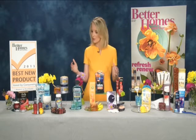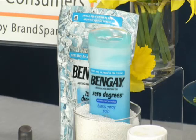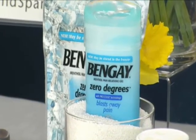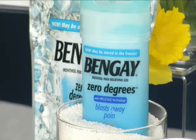In our topical pain relief category, we have the Bengay Zero Degrees Pain Relieving Gel. Voters really loved the fact that it was mess-free. It's a cold, medicated gel that you can actually pop right into the freezer. You can apply it anywhere, and the pain relief is going to last for hours.